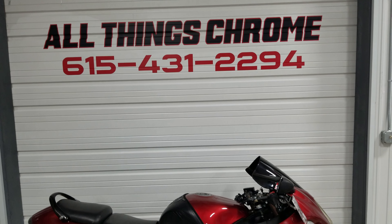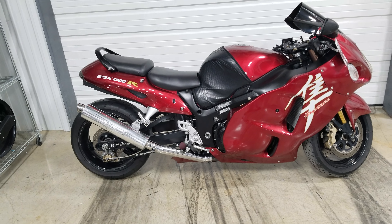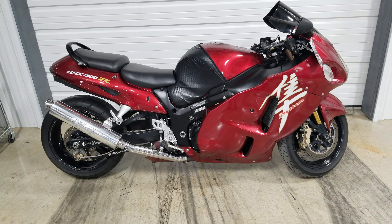Give us a call: 615-431-2294, ask for Robert. We can get you rolling. Financing is available for all credit types. All Things Chrome — we got it going on.